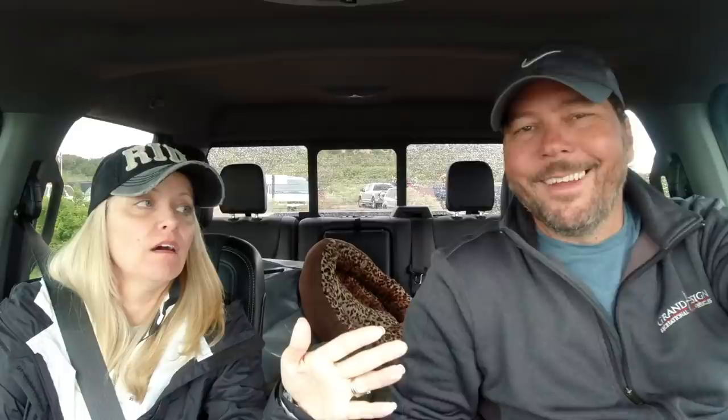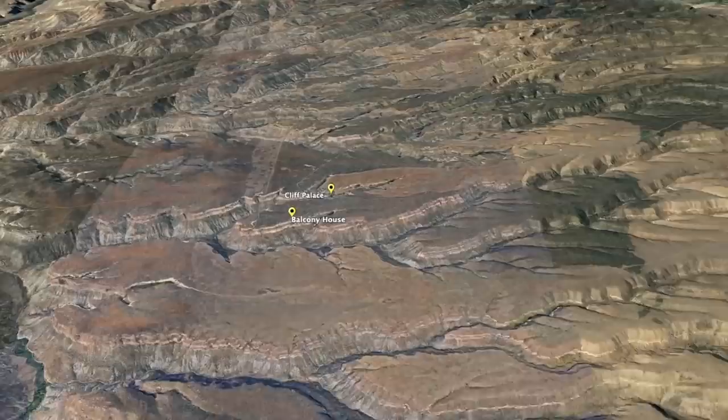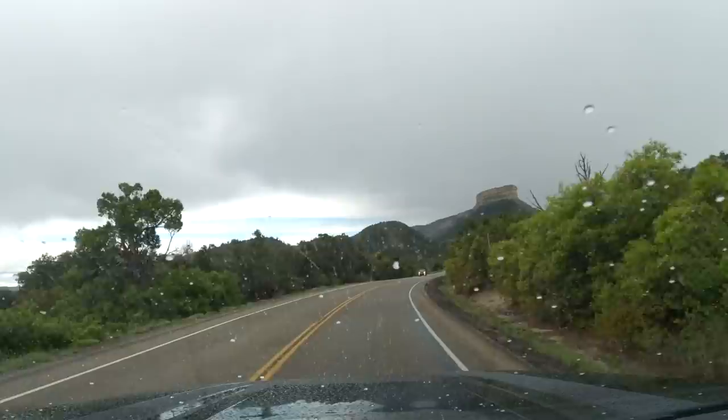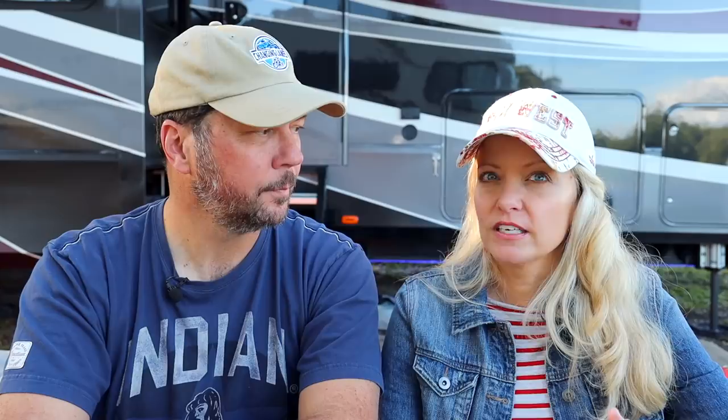We're sitting in the parking lot at the visitor's center of Mesa Verde National Park and the ranger said from here to where the first tour starts is about an hour's drive. The tours are only $5 a person per tour. We chose the Balcony House and the Cliff Palace. The ranger mentioned the Cliff Palace was probably the better option for later in the afternoon because of the lighting, so we did Balcony House first and signed up for Cliff Palace second.